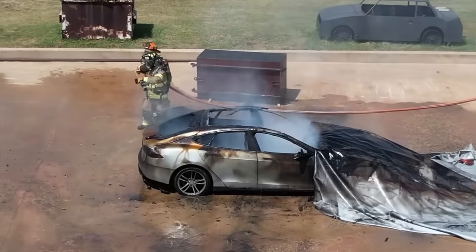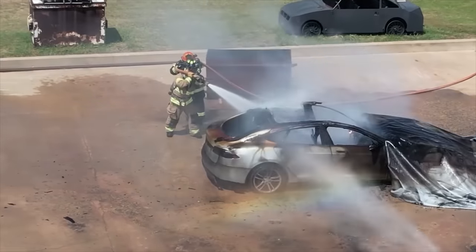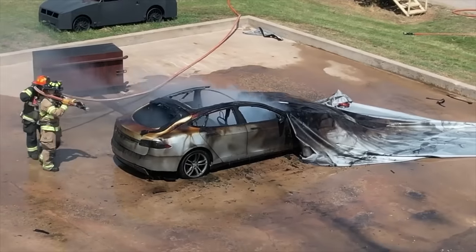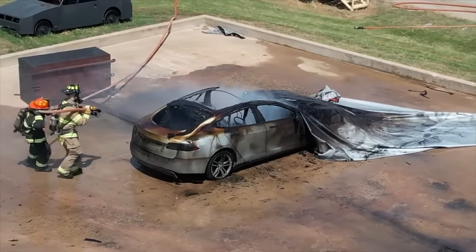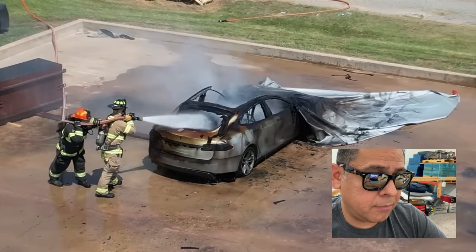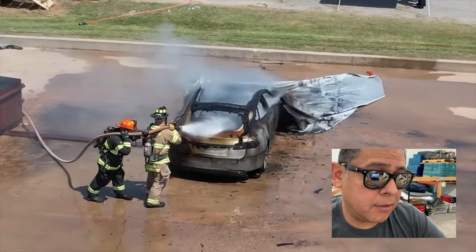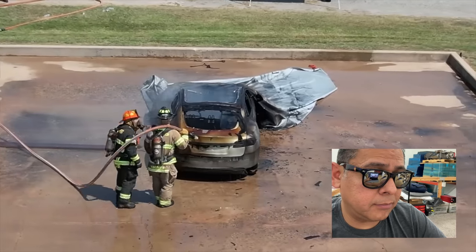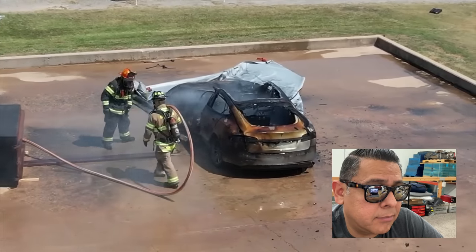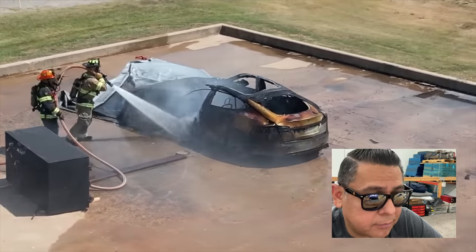Using this blanket you only need one department and it's probably going to take less than an hour to get the fire contained and put out. They suggest the blanket goes with the tow company picking up the vehicle and that the vehicle stays covered, because there's always the possibility the fire can reignite.